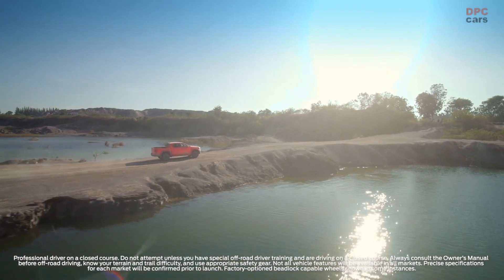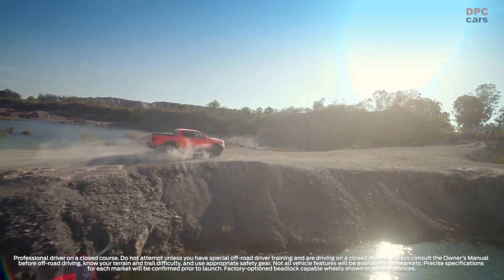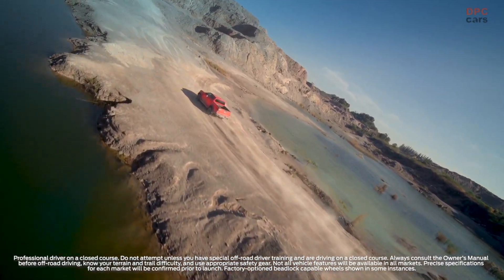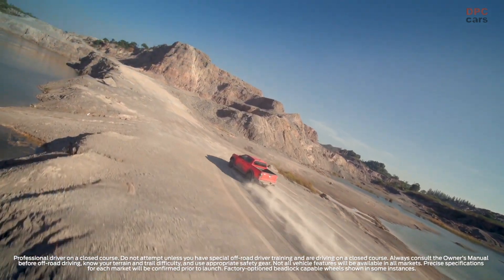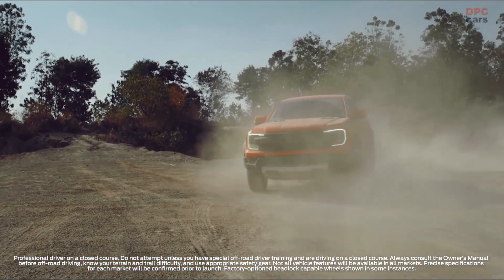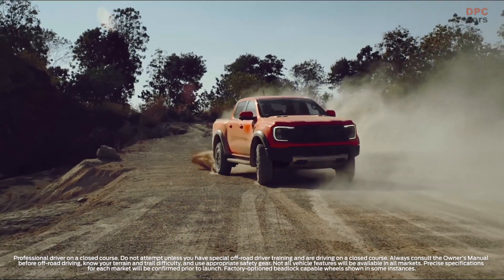Ranger Raptor's ability to tackle rough terrain is further enhanced with some serious underbody protection. Made from 2.3mm thick high-strength steel, the front bash plate is almost double the size of the standard Ranger bash plate. This bash plate, combined with the engine under shield and transfer case shield, provides protection for key components like the radiator, steering system, front cross-member, engine sump, and front differential.